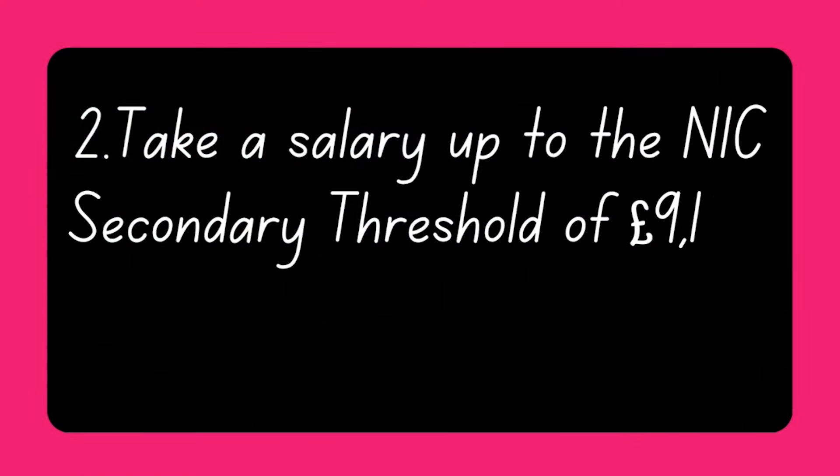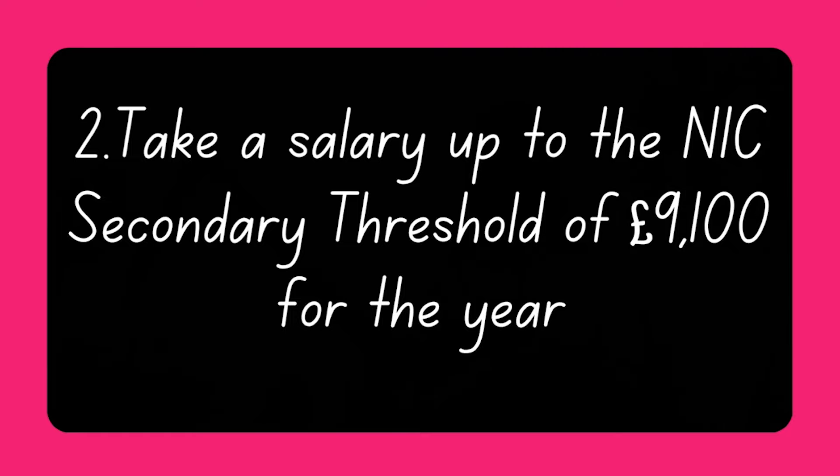Option two: take your salary up to the national insurance contributions secondary threshold of £9,100 for the year. This secondary threshold is the point at which an employer must start paying Class 1 employer's national insurance. By paying yourself £9,100 a year or £758 a month through PAYE, your director's salary will not be subject to any income tax or Class 1 employee national insurance. Furthermore, your company will not have to pay any secondary national insurance contributions on your salary either.